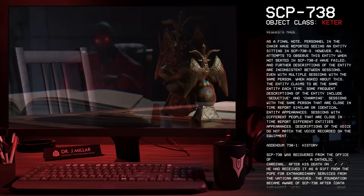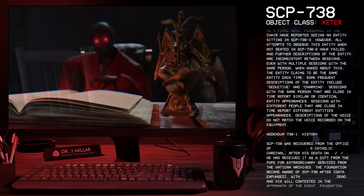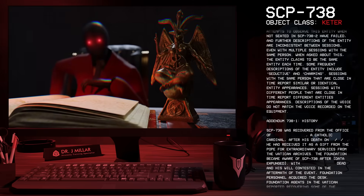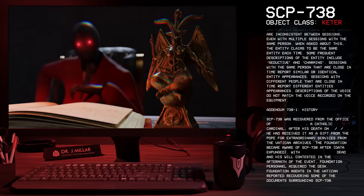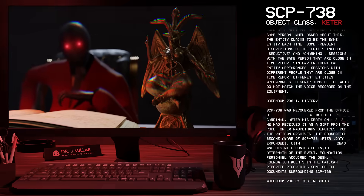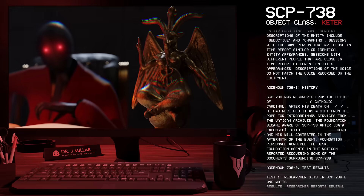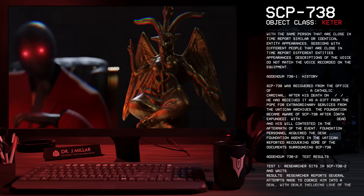Addendum 738-1: History. SCP-738 was recovered from the office of a Catholic cardinal after his death. He had received it as a gift from the Pope for extraordinary services from the Vatican archives. The Foundation became aware of SCP-738 after his death and his will was contested. In the aftermath, Foundation personnel acquired the desk, and Foundation agents in the Vatican reported recovering some of the documents surrounding SCP-738.